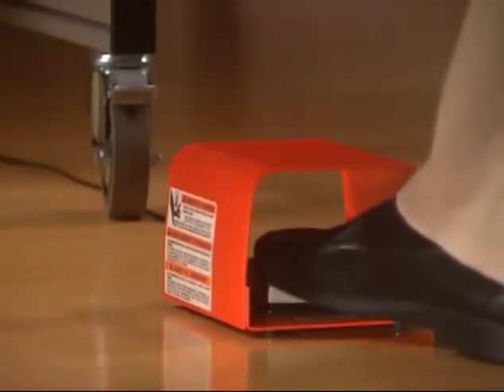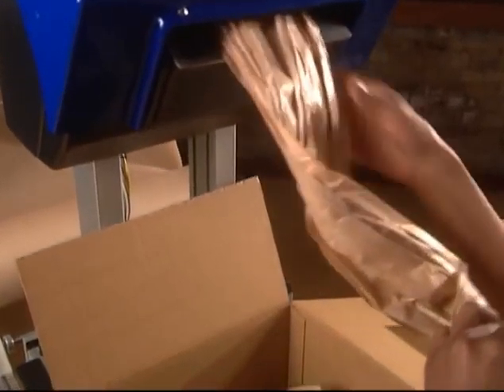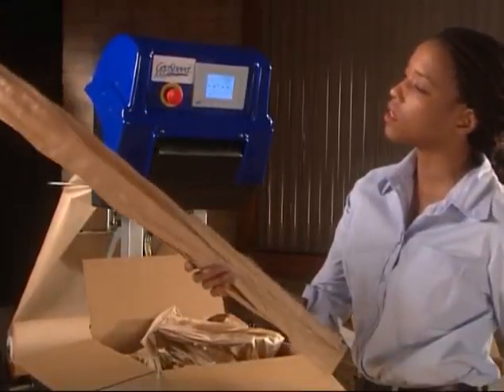Then, with just a tap of the foot pedal, the GeoSpeed starts producing up to 70 inches per second of recyclable, renewable craft paper packaging. The end product is tight, crumpled fill, with an exceptional beam strength for much better cushioning than you can get with competitive single-ply machines.